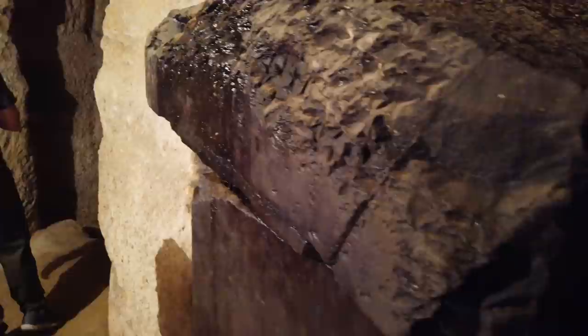You notice the lid is ajar on this — that's what we're going to see when we go to the Serapeum. All the lids in the Serapeum were found ajar except one.